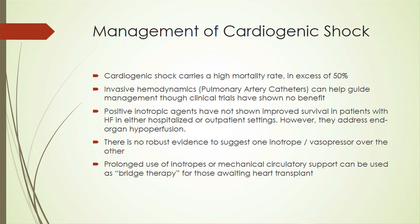Cardiogenic shock carries a mortality rate in excess of 50%. Invasive hemodynamics like a pulmonary artery catheter can help guide management, though trials haven't shown a mortality benefit. Positive inotropic agents have not shown improved survival but can help address end organ perfusion. There is no robust data favoring one inotrope or vasopressor over another, and these are really only bridge therapies until definitive management such as heart transplant or LVAD.